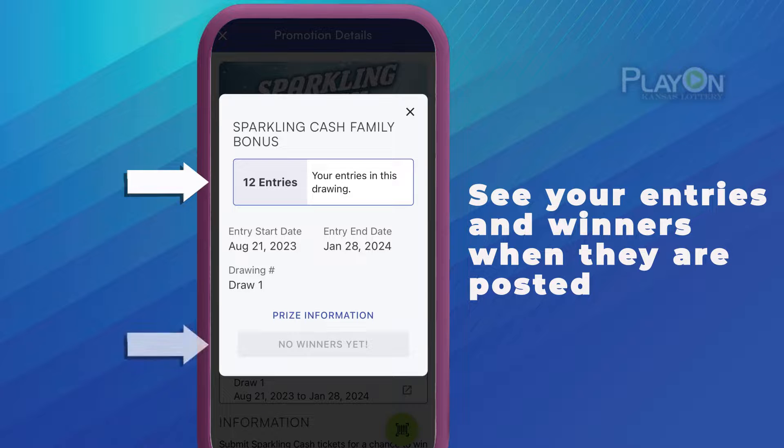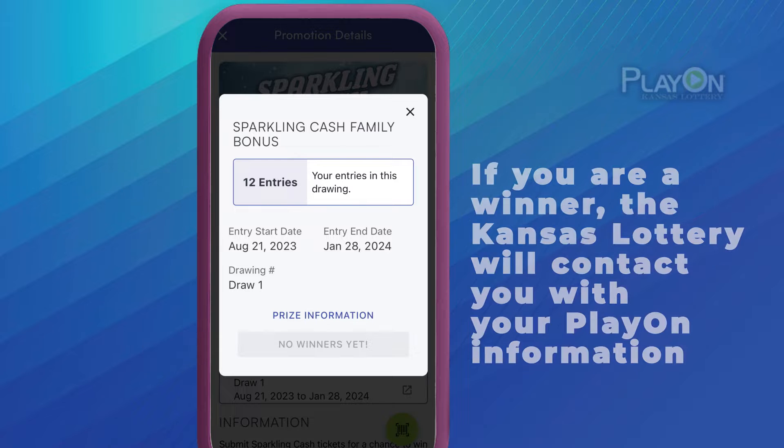Once the drawing is completed, you can tap Winners and see all the lucky people who won. If you are one of the lucky winners, we will email you and send you a letter.